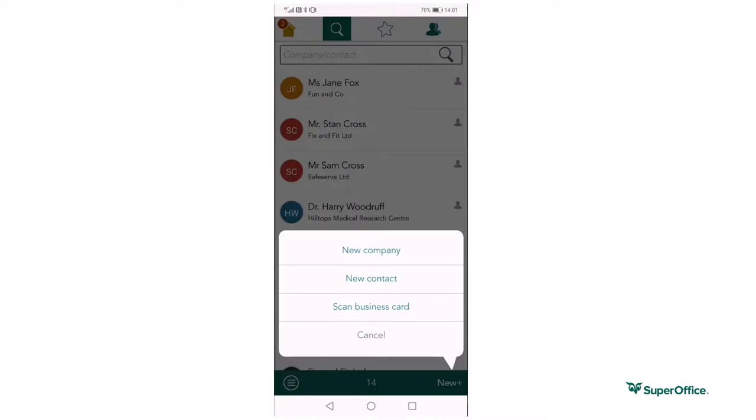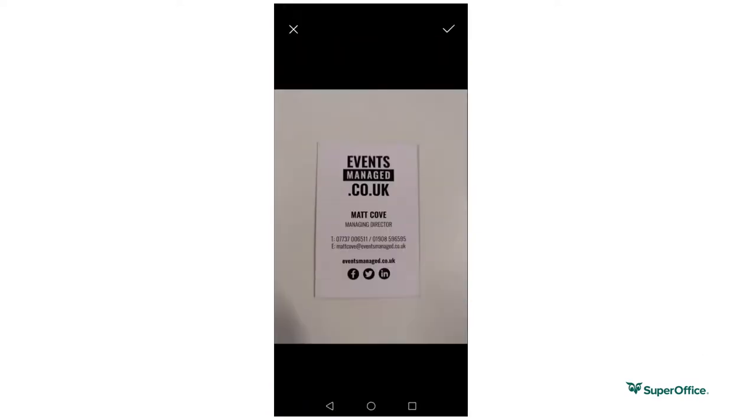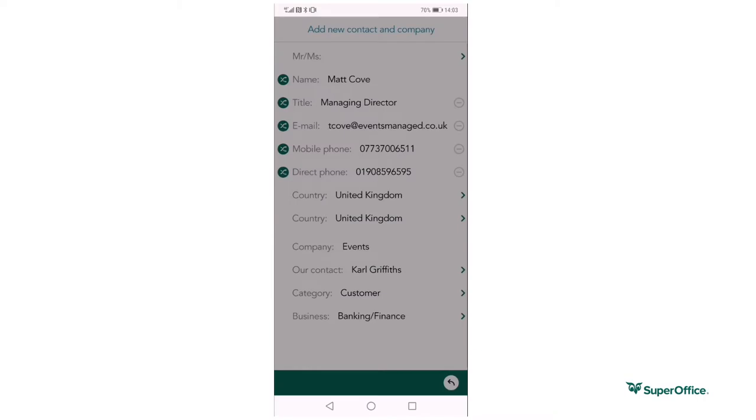The SuperOffice business card scanner means you can meet new people and directly add them as a company or contact in SuperOffice by simply taking a photo of a business card. This could be extremely useful at events or even at customer visits, saving you the manual task of data entry when you return to the office.